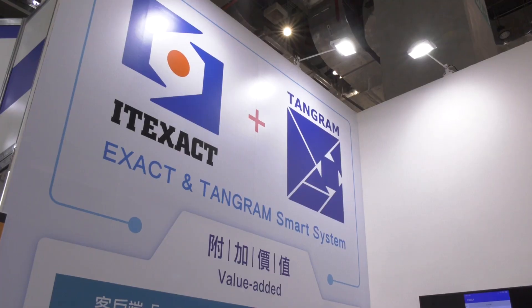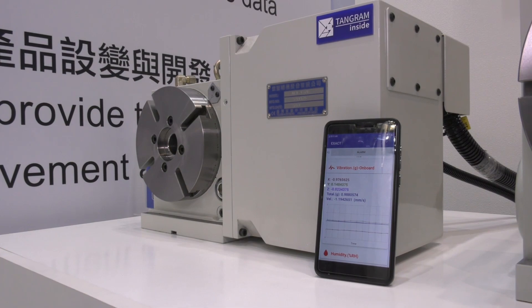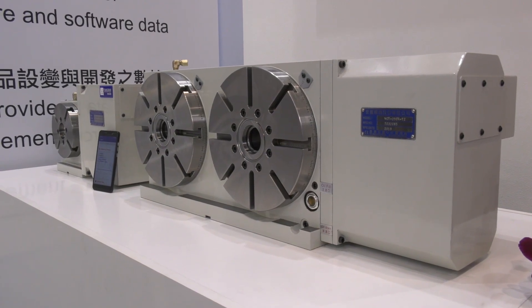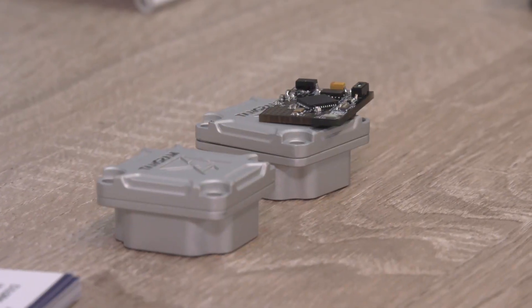Ni hao Mark. Ni hao Colin. Thank you for inviting us all the way to Taiwan. We've represented four Taiwanese companies for a long time and I wanted to bring you up to date with their latest developments. We're presently on the Xact stand. Xact are well known for their rotary tables and indexing tables, producing these for a couple of decades. What they've developed now is an electronic chip to help them move forward with Industry 4.0 on the horizon.